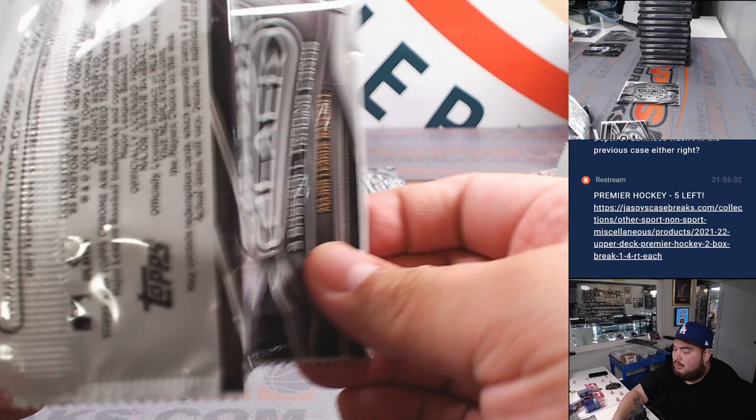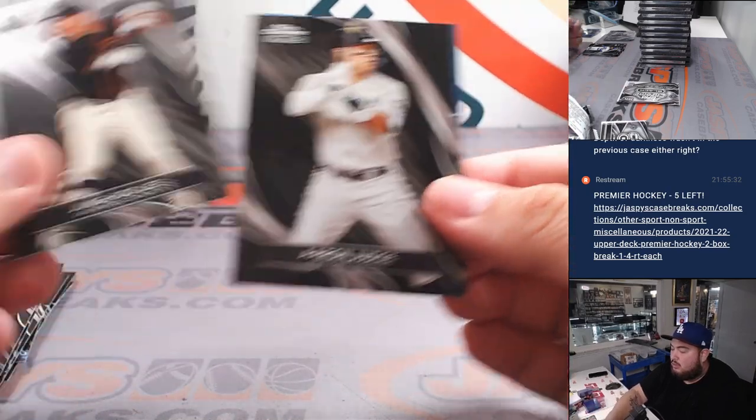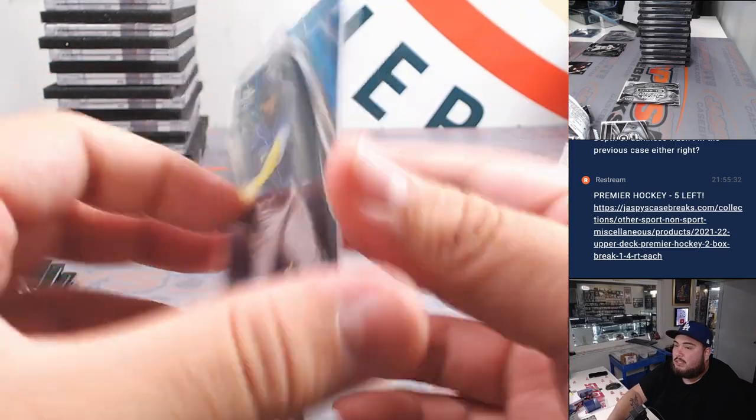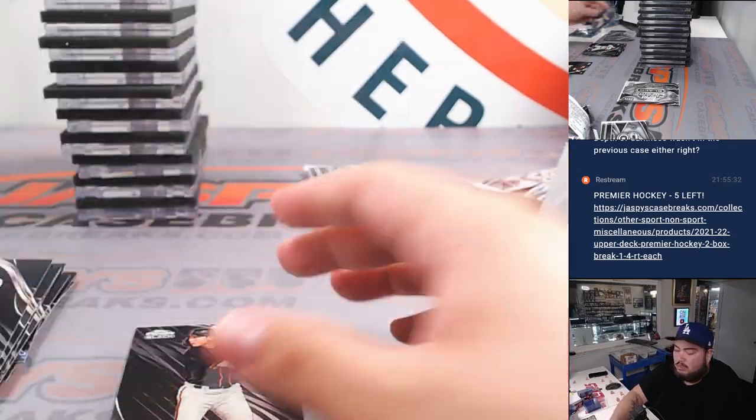Alright, two more packs, guys. Jungho Lee. And Elvius to 75.